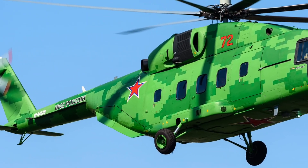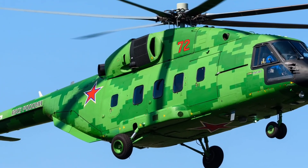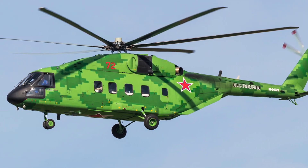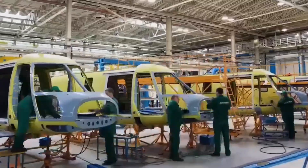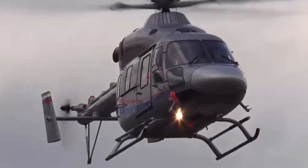Developed by Russian Helicopters under Rostec, the MI-38T was designed for both combat and humanitarian roles — to carry troops, evacuate the wounded, or deliver supplies deep into contested zones.